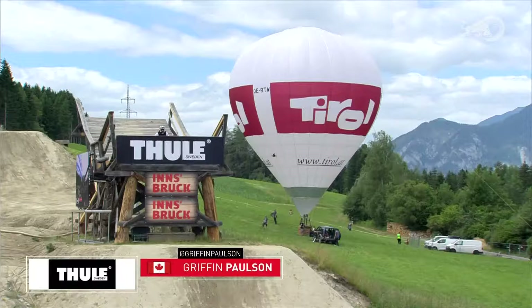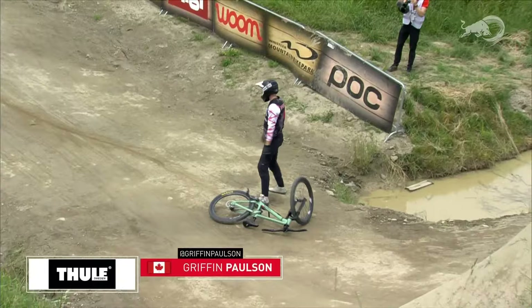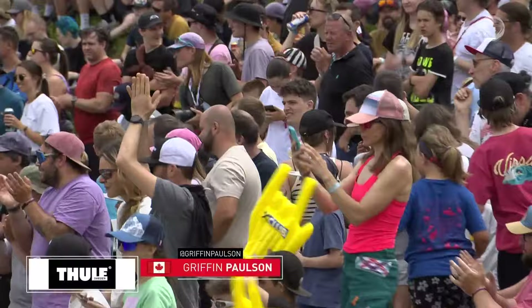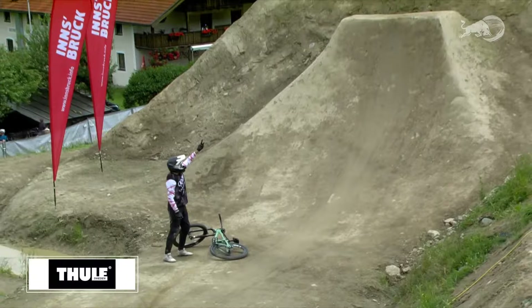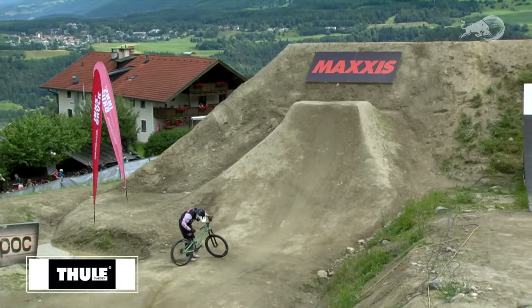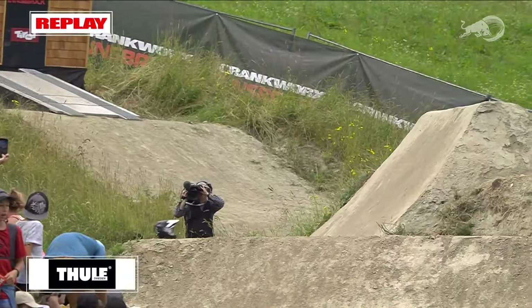A blown tire last run, and now a slipped pedal causing Griffin Paulson's run to derail. Second runs are going to have a lot of riders frothing at the mouth. It's so crucial to stomp run number one and take a little bit of pressure off. Griffin will be another setting his sights on run number two. This camera angle really shows what that start drop is really like — they're falling out of the sky for a really long time.